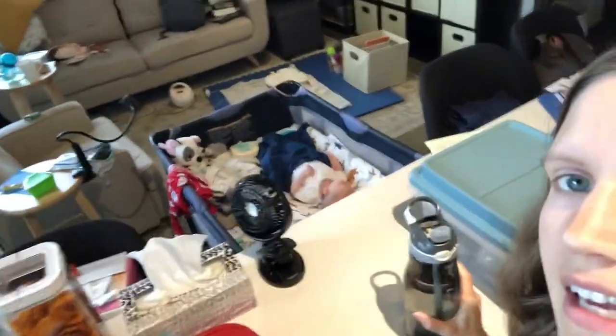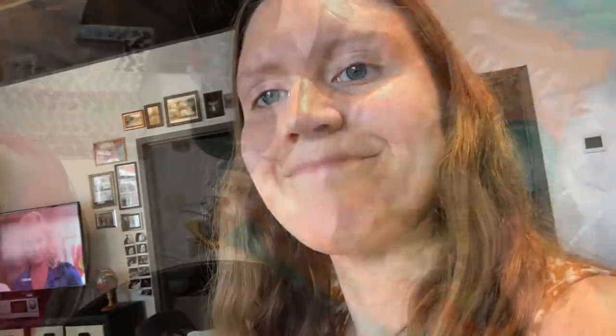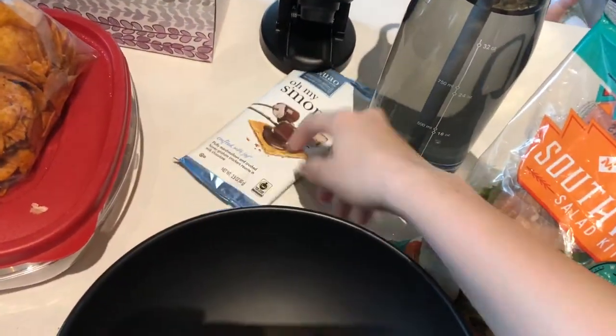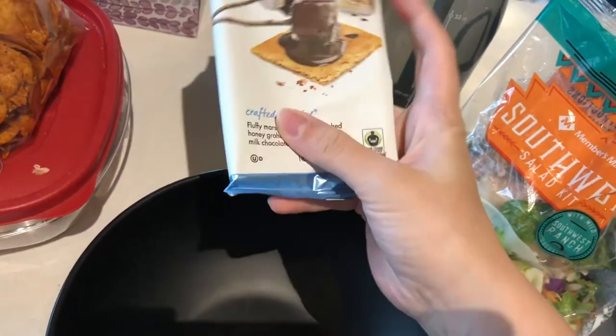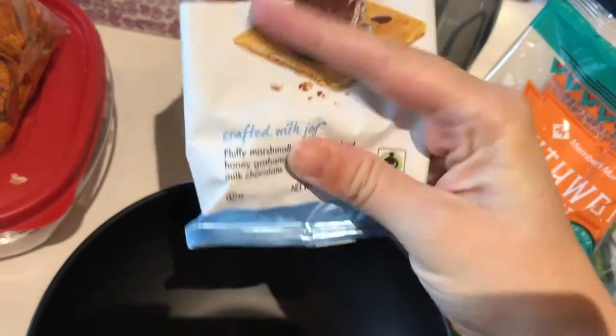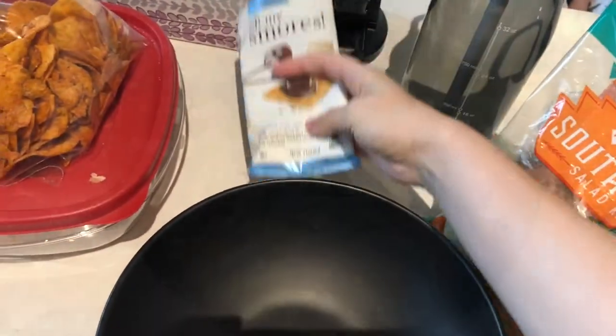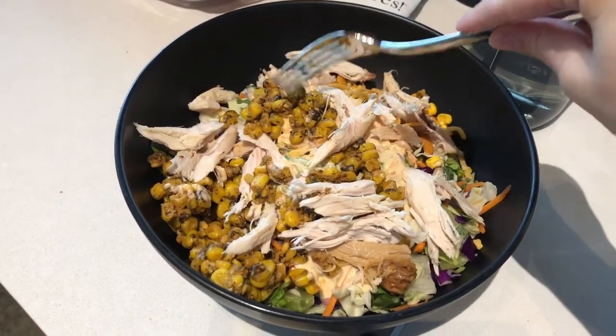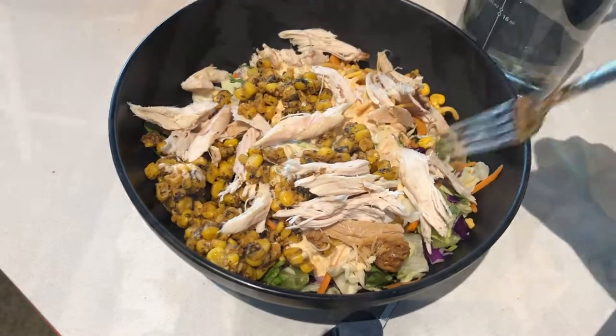So I just filled up my water. Noah is still hanging out over there. Now I'm going to make my salad — the entire thing is a meal from Sam's Club, they're so good. I'm also going to finish the rest of this chocolate bar, there's literally just this one small piece left. So here's the salad — I added in some Mexican street salad corn and then some chicken breast.